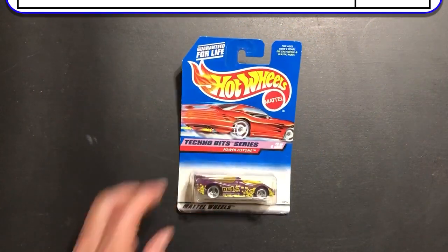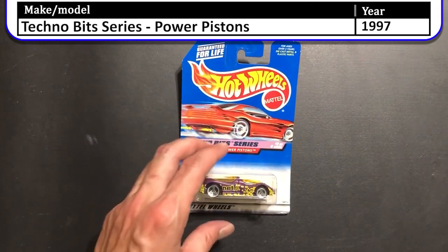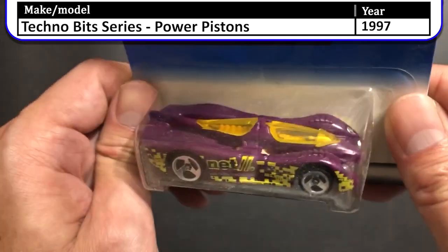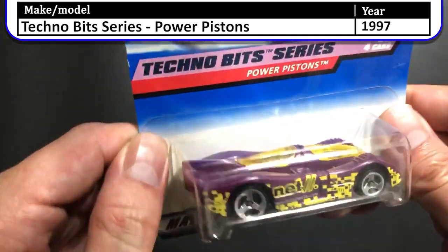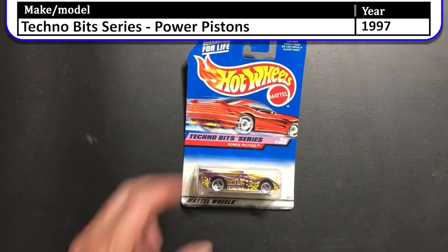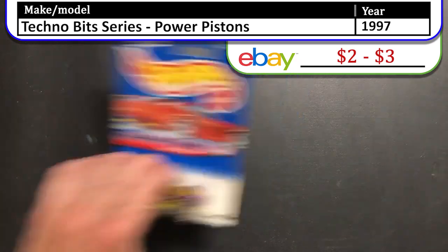Next up we have the 1997 Technobit Series Power Piston. I remember thinking that this car looked fast when I was younger, so I opened one up and tested it on the track — and it was really slow because of the plastic body. It was very disappointing.